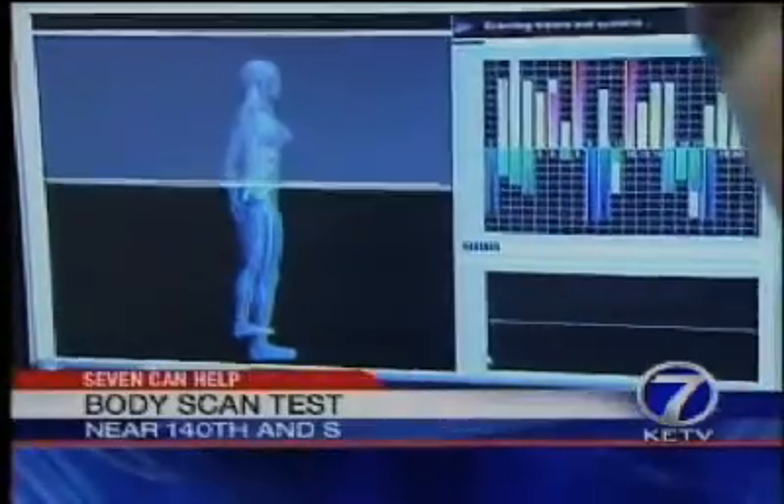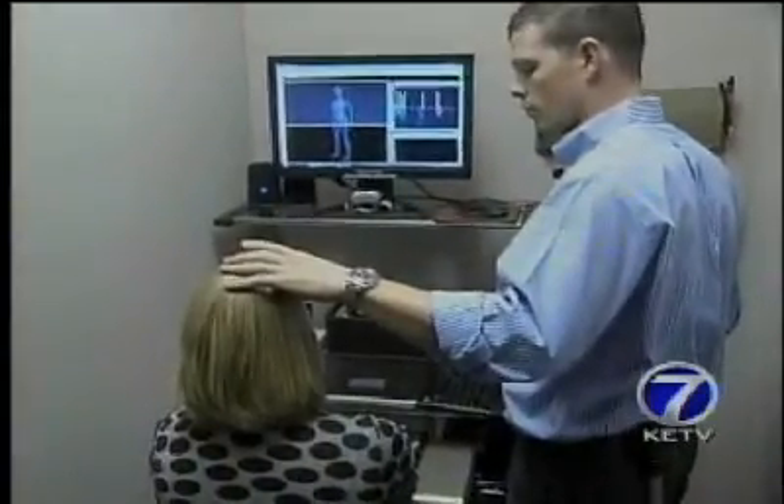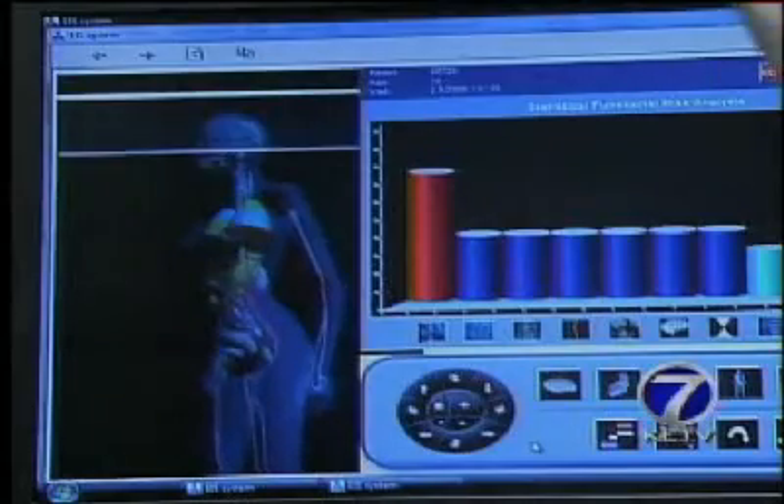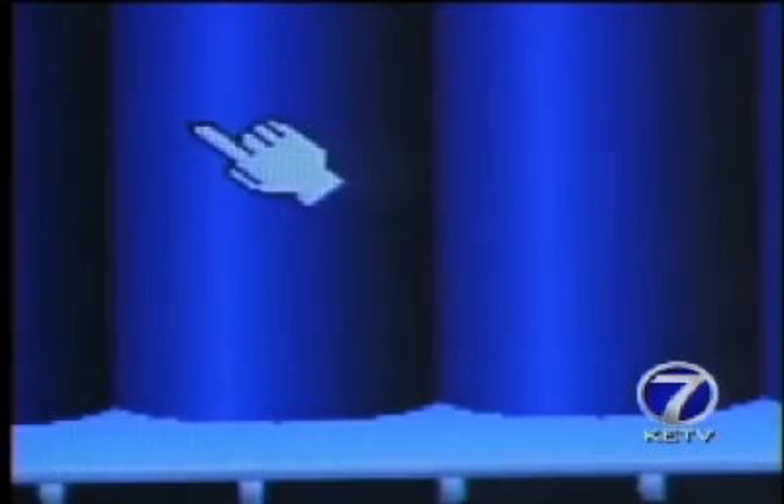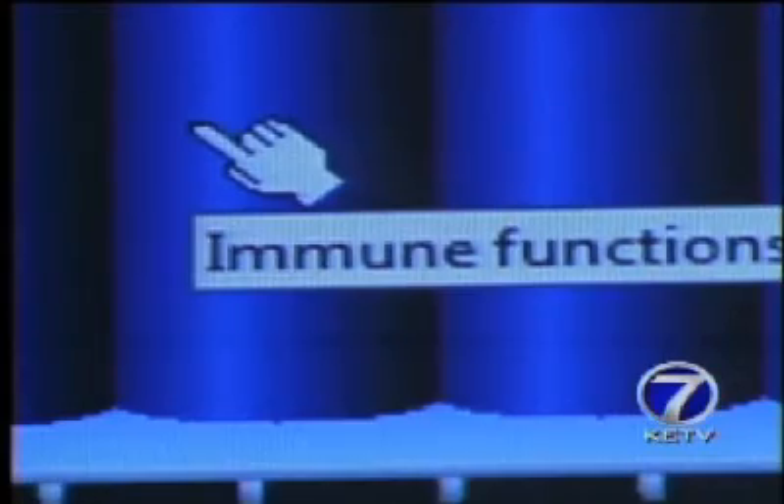It has a big name: electro-interstitial scanner. This technology, developed in Europe, makes more sense when explained. By using electrodes, it scans 22 bodily functions, looking closely at the body's cellular fluid, and is said to show possible problems before other more traditional tests — sometimes before symptoms ever arise.